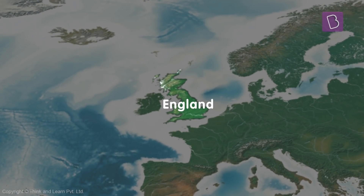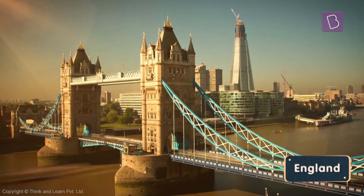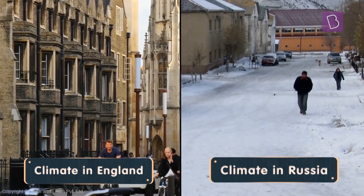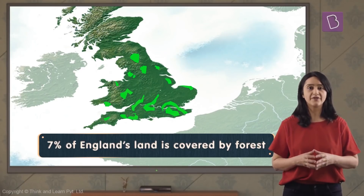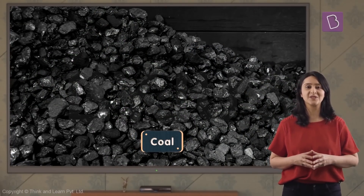Next is England. England is one of the most urbanized and technologically advanced countries of the world. It has a moderate climate as compared to Russia. 7% of England's land is covered by forest, and coal is the most important mineral produced here.